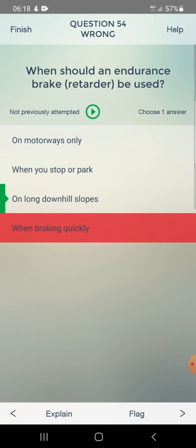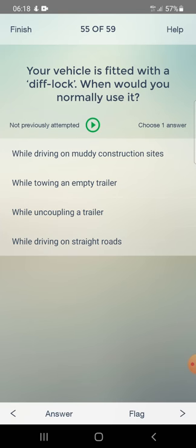Your vehicle is fitted with a diff lock. When would you normally use it? Answer: while driving on muddy construction sites.